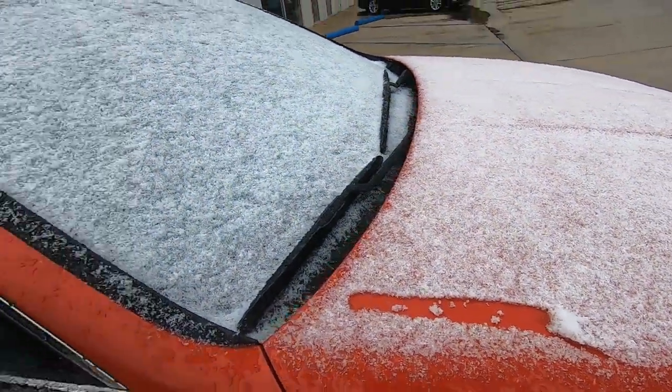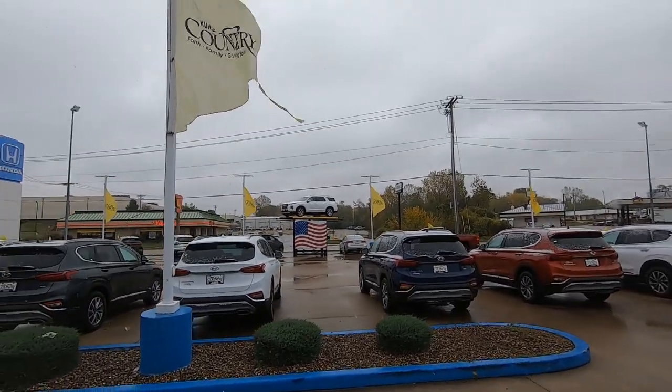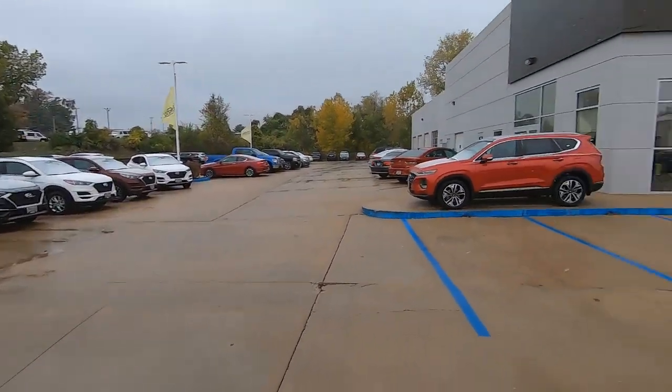It's a wet snow at least. So one of my appointments canceled for today, but the other one is still coming in at noon - she totaled her car out, so hopefully we'll get her into something. Just down here walking the lot and checking to see what we got in over the weekend, as far as off the transport truck or anything. I'll keep you guys updated on what's going on today.